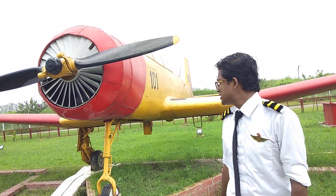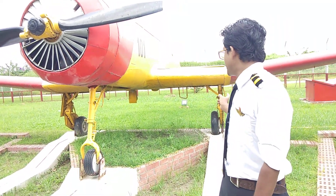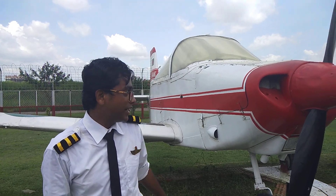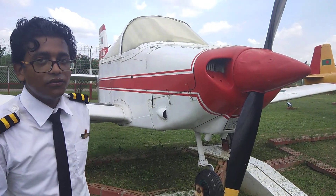This is aircraft 56, which uses a turboprop engine, tricycle landing gear, and an inverted gull wing. It is a glider aircraft made in Germany. It has tricycle landing gear, a piston engine, and a standard aircraft wing.